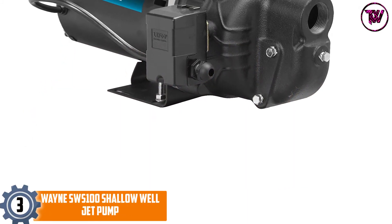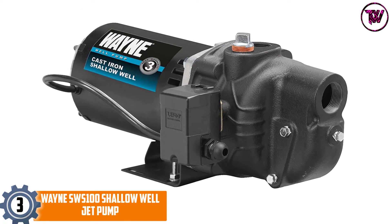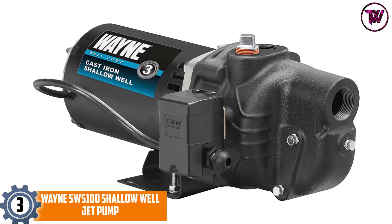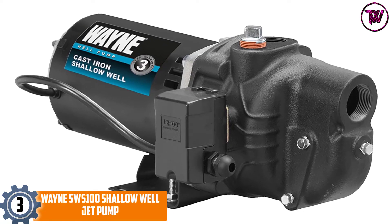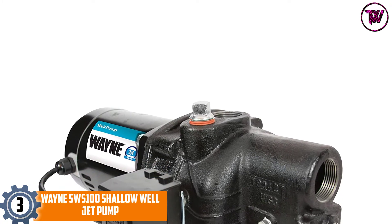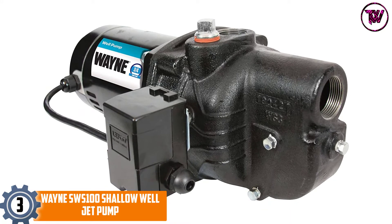At number three: the Wayne SWS 100 Shallow Well Jet Pump. With more than 80 years of service, this brand has always given its customers the assurance of dry basements and proper drainage of sewage. Additionally, you will get the benefit of drawing very clean water from a well, though it is dedicated to working on shallow wells.